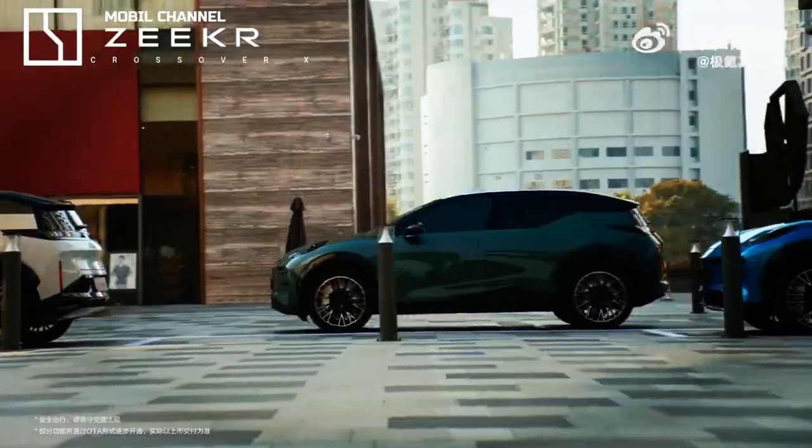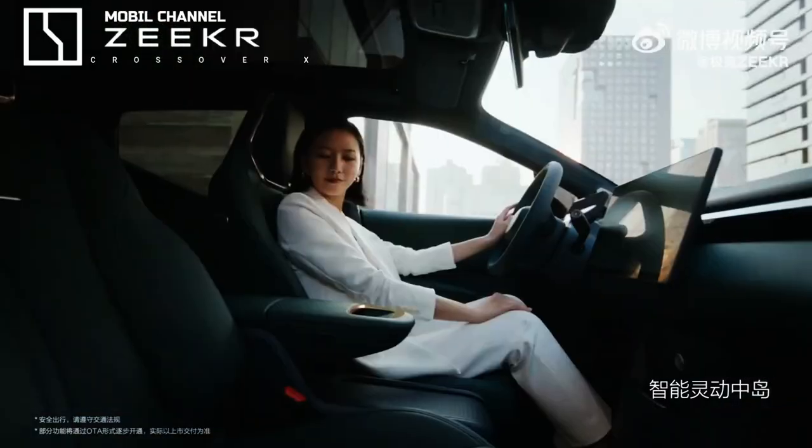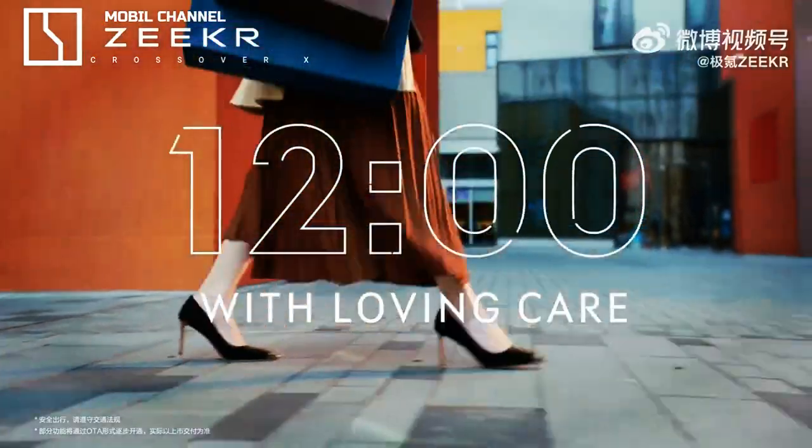Zeeker will begin selling this new electric crossover in China in June and is already offering media drives in the country. A launch in some European markets is expected in due course, and Zeeker has promised to keep the price of electric cars in Europe affordable.